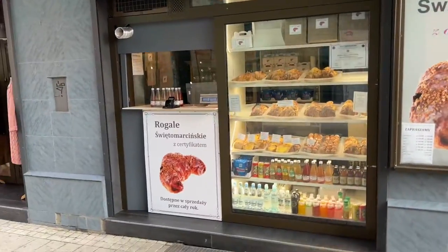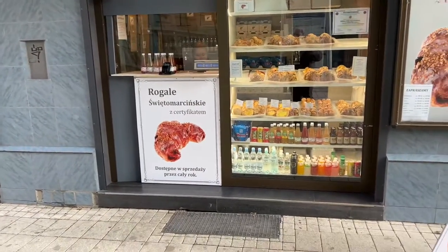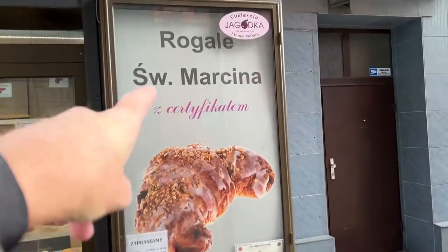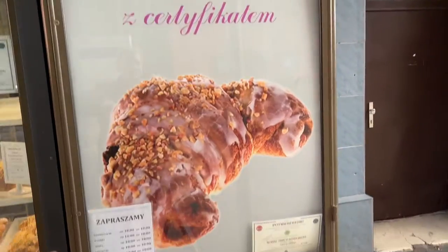Hey everybody, this is Derek Clark's Travel Videos, and I'm here in front of — where's the sign for this place? Well, it's this sign here. And they make the St. Martin's croissants. Let me go show you some. So this place, it's called Rogal, but they make St. Martin's croissants.